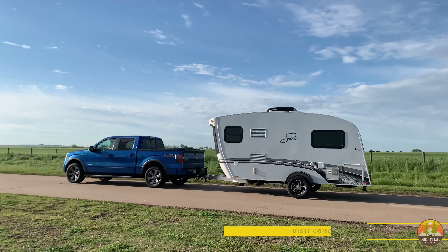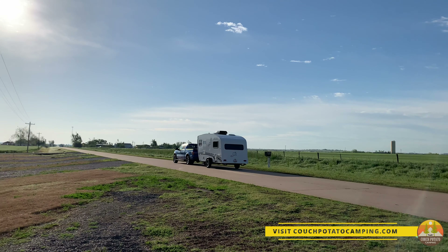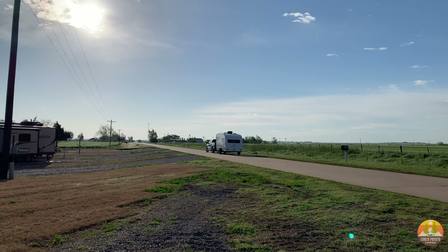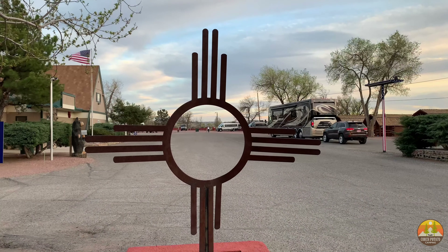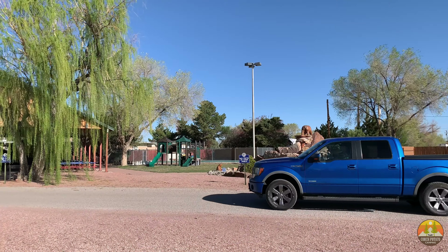It was a really nice stop, close to Elk City, Oklahoma, which is one of the big destinations on Route 66 and where we headed right after this to go to the Walmart. The Walmart in Elk City is actually really good and highly recommended along your travels.